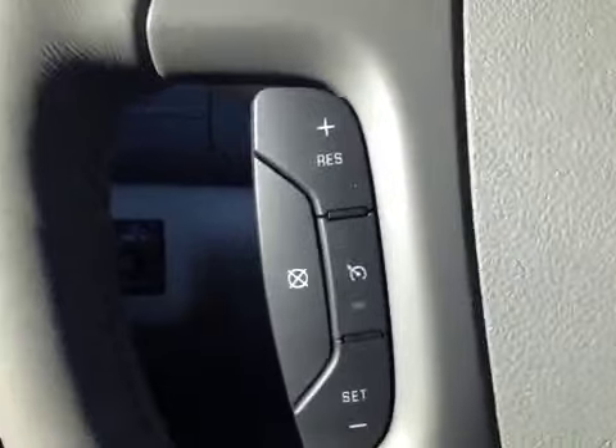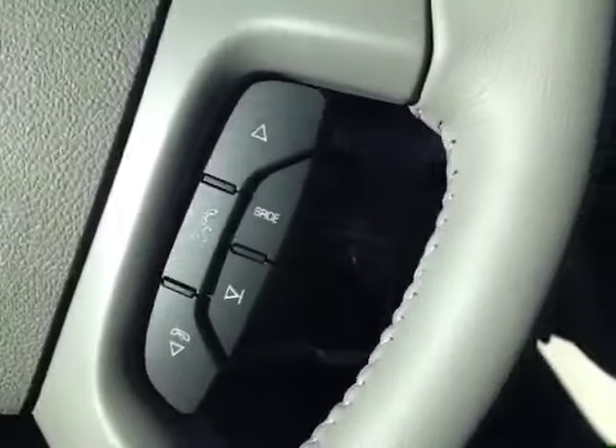The wood and leather wrapped steering wheel has cruise control, audio controls, as well as Bluetooth. This vehicle also has an upper compartment in the dash for your smartphone and a USB port.